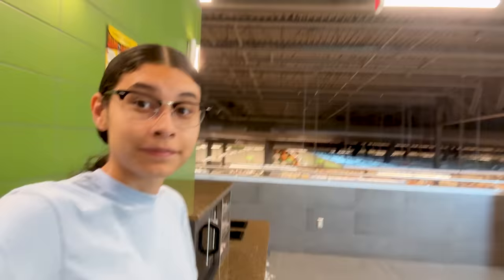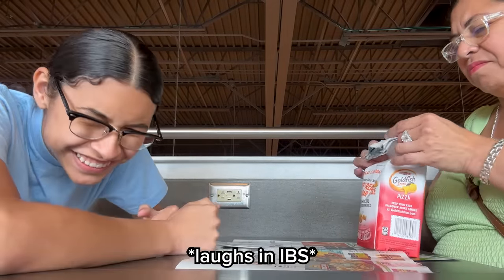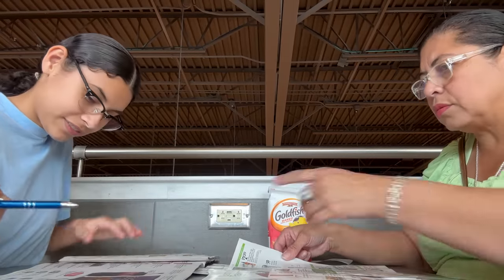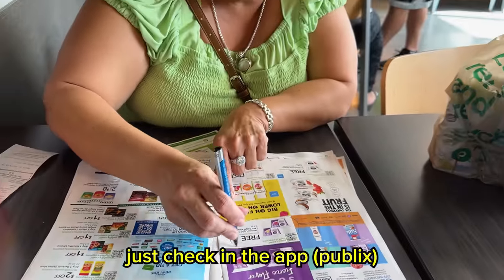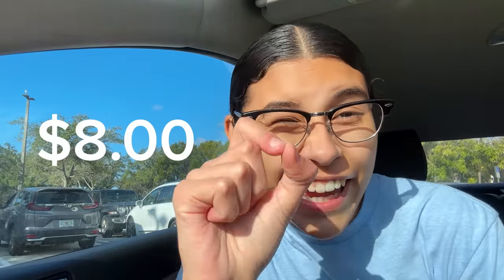Then we went upstairs — yes, Publix has an upstairs — where we went through all the stuff we got. This is why they say to never shop while hungry. Anyway, we looked through all the coupons. Who am I kidding — my mom looked through the coupons and I pretended to know what I was doing. I was marking everything on the page because, to be honest, I wanted to eat it all. She even found free items just from checking the app.